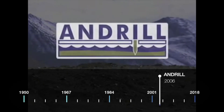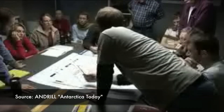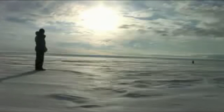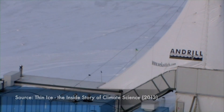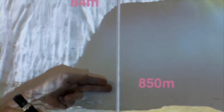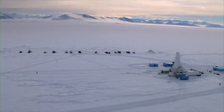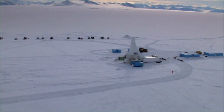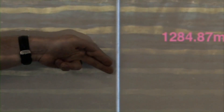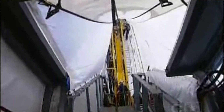Then came ANDRILL. In 2006, Antarctic Geological Drilling, or ANDRILL, brought together more than 200 scientists from seven nations to drill on the ice itself. A hole 84 meters deep was made, then the pipe was lowered through the ice shelf and a further 850 meters down to the sea floor. From there, the team drilled back in time 14 million years through sedimentary layers of rock, ultimately drilling 1,284 meters of core.